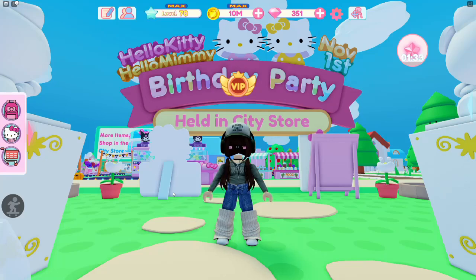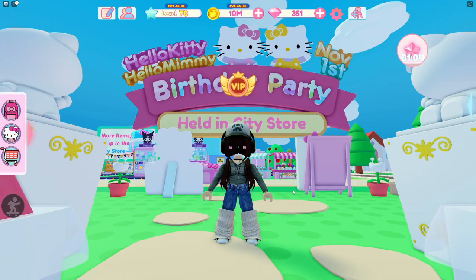Today we are here in Hello Kitty Cafe because there is a new Hello Kitty and Hello Mimi capsule machine. Just like I did with the Kuromi machine, I'm going to be spending 1 million coins on this machine in hopes that I'm going to get some of the new furniture.